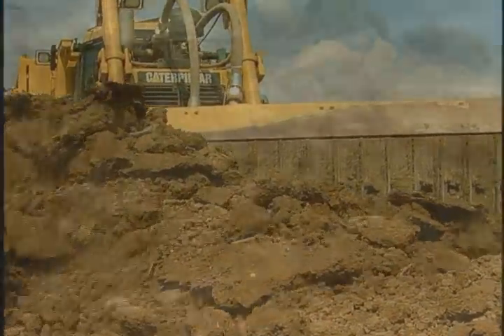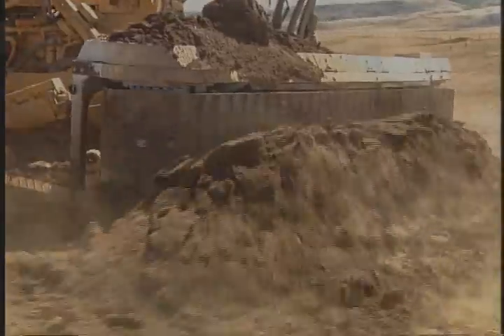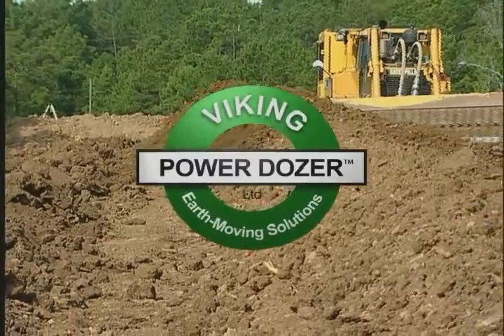When the task is all about moving earth — clearing, breaching, backfilling, stripping, rolling, or construction — there's only one solution: the Viking Power Dozer.